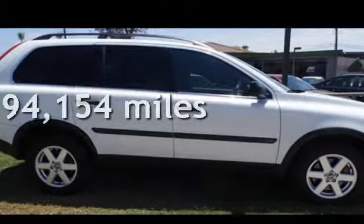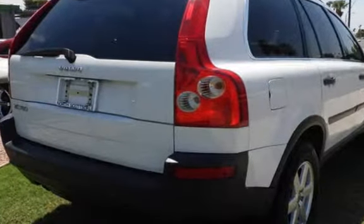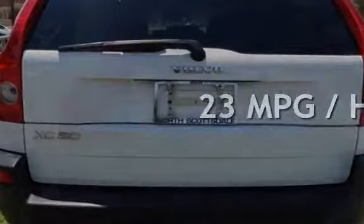This Volvo has less than 95,000 miles on the odometer. Estimated fuel economy for this vehicle is 17 miles per gallon in the city and 23 miles per gallon on the highway.